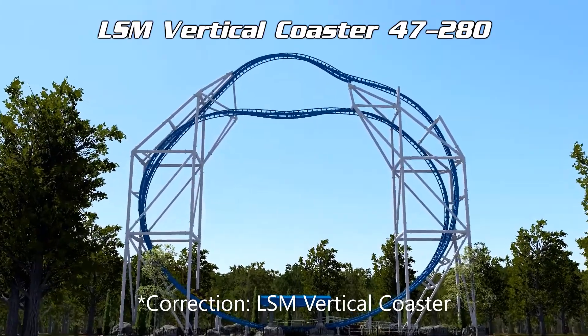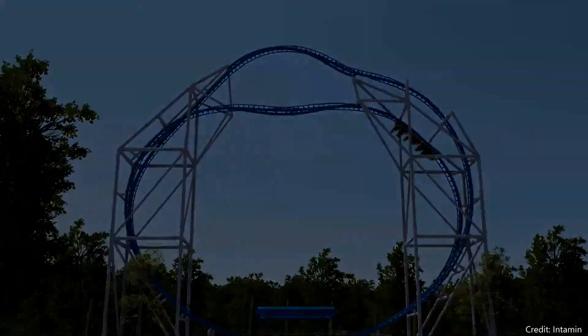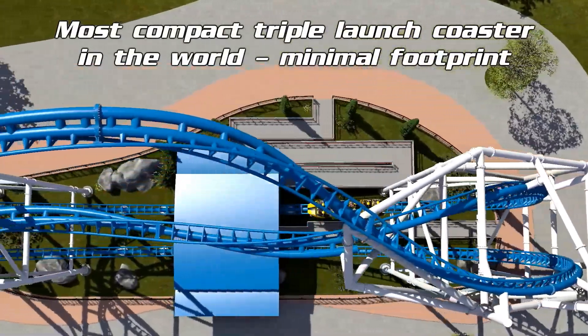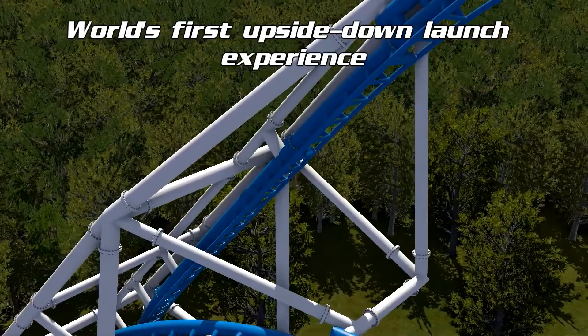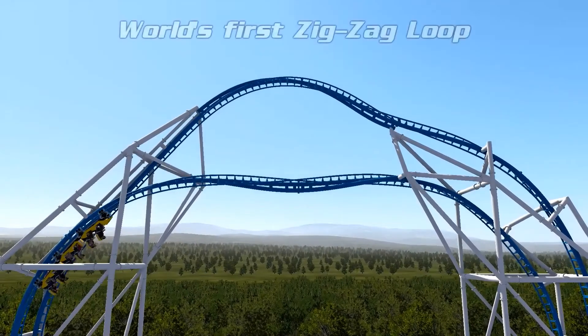Let's start with their LSM Multi Launch Coaster. Even though this isn't really the most offensive design they've made lately, it rips off two manufacturers: Premier Rides and Skyline Attractions. It's very similar to Premier's Skyrocket 2, and one of Skyline's concepts has the same layout.